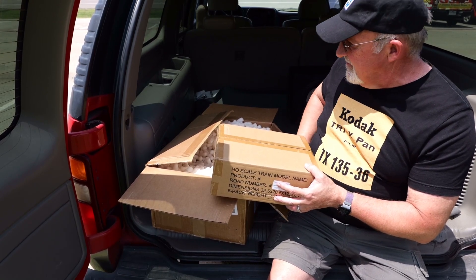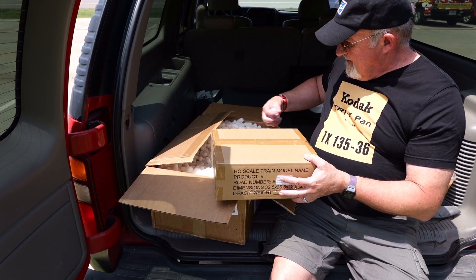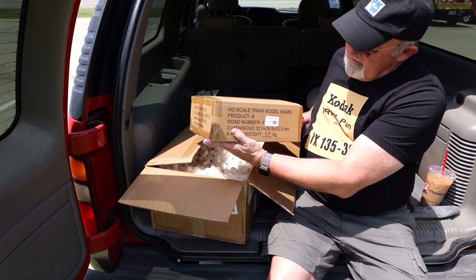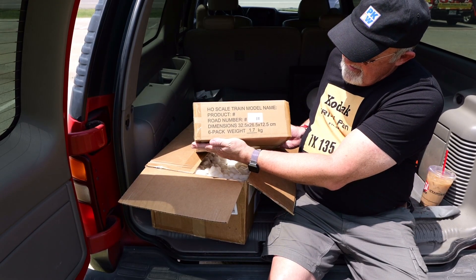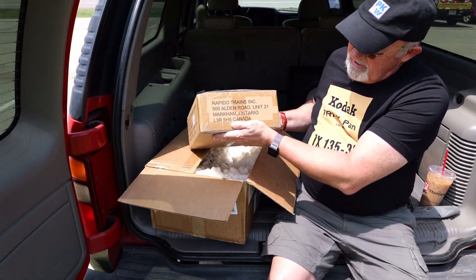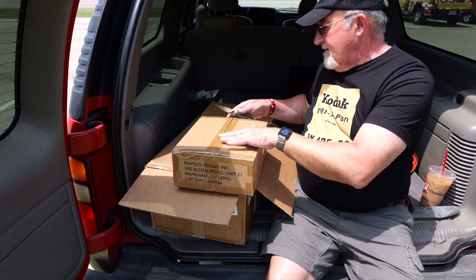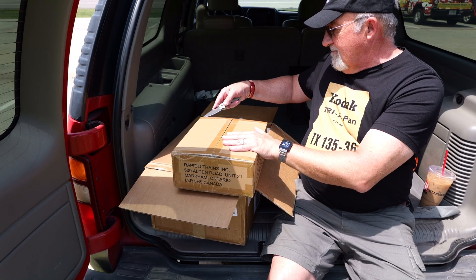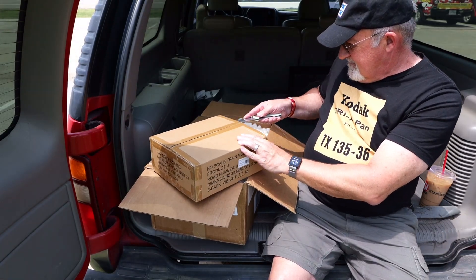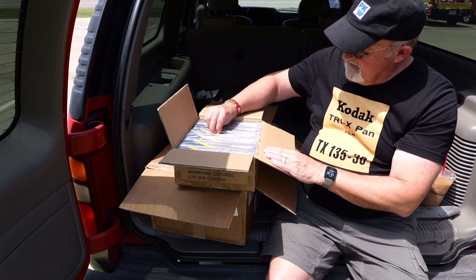Got my eyes out for trains here as well. Now you can see there's inner packaging, and you can see here — HO scale trains. Rapido Trains. It's a double unboxing. A triple unboxing. A quadruple unboxing. Here we go.